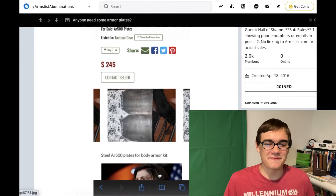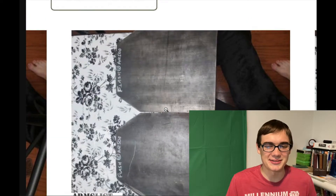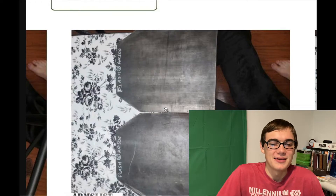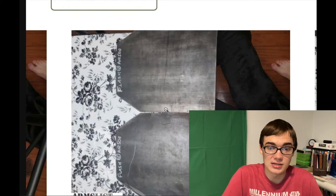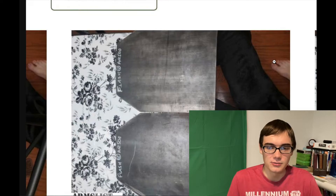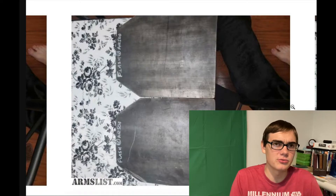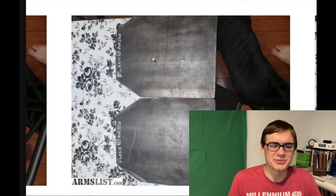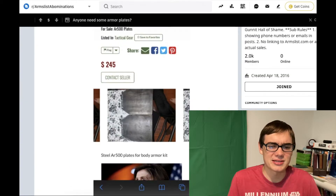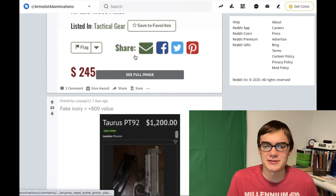Next, we have some AR500 plates. Guys, don't get this kind of thing used. Just look at these — they are Sharpied on with, like, a metal Sharpie. There are some toes and a dog in the picture. If you're taking a picture of something trying to sell it, don't do this — do a better job. And also, don't buy used armor. This could have been Wish.com armor. This guy's trying to pawn it off for $245. Guys, don't risk your life with this kind of thing. It's not worth it.